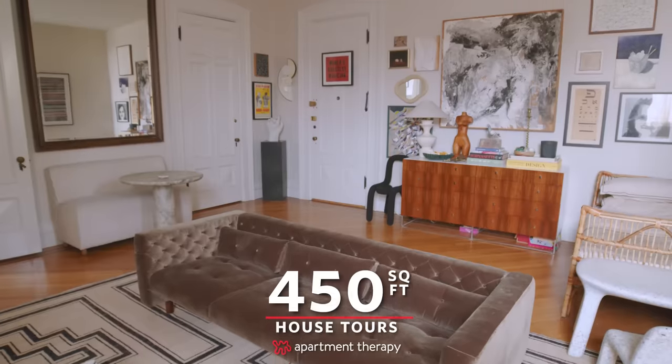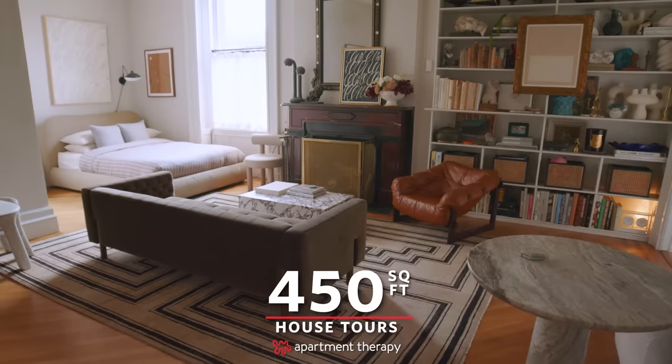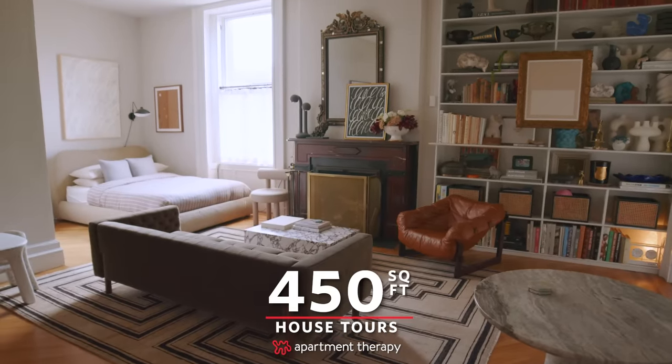Hi Apartment Therapy, I'm Jason Saft. Welcome to my one-room mansion, my 450 square foot apartment in Brooklyn.